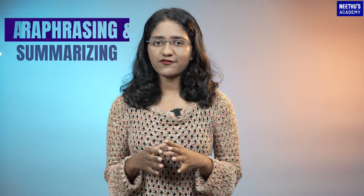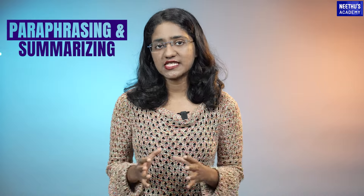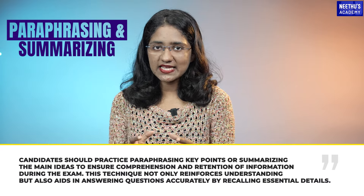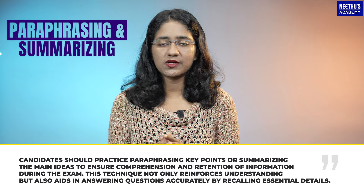Furthermore, paraphrasing and summarizing are integral components of active listening. Candidates should practice paraphrasing key points or summarizing the main ideas to ensure comprehension and retention of information during the exam.